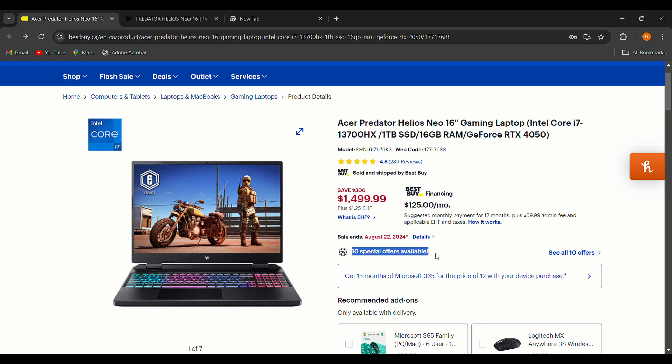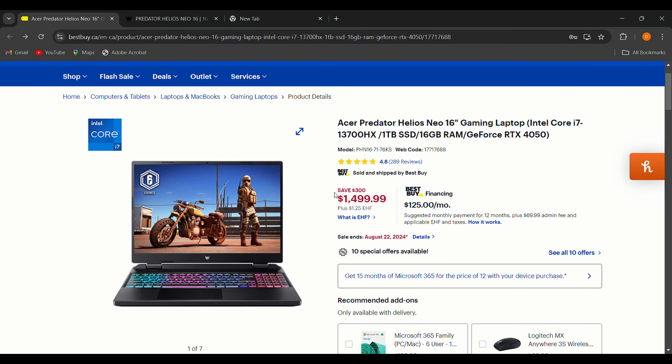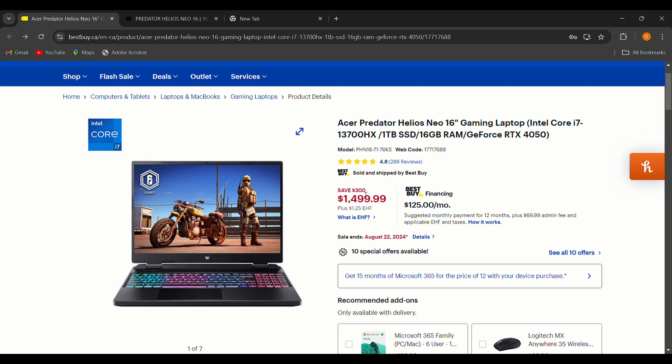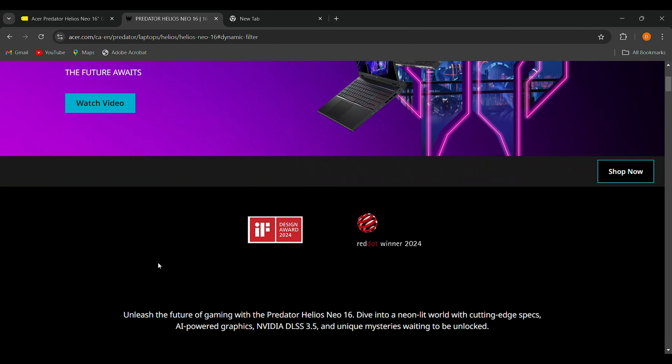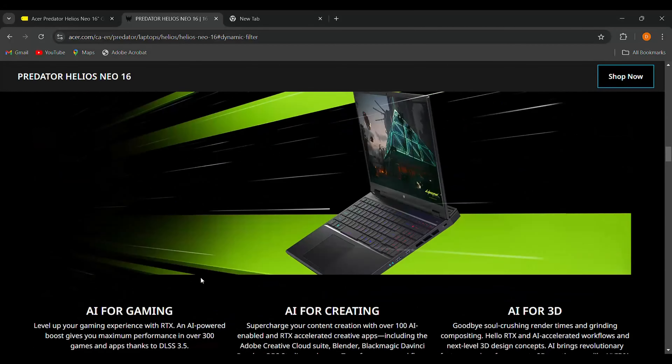Now, the Acer Predator Helios Neo 16 — originally $1,799, now available for $1,499. What I love most is its high-end performance, fast refresh rate, and relatively portable design for a gaming laptop. The 165Hz display ensures smooth visuals whether you're gaming or streaming, and it's sleek and easy to carry around.